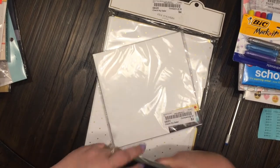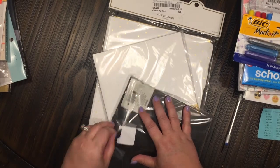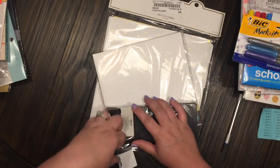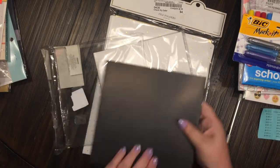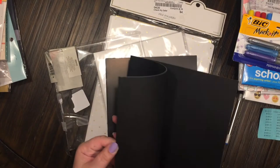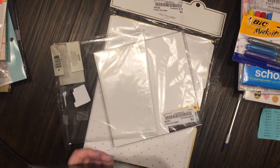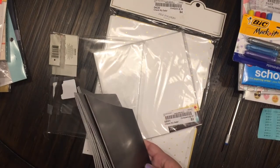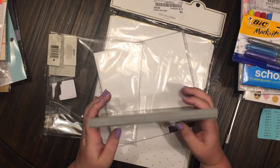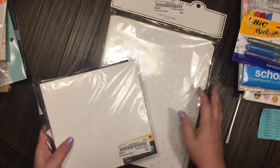They're these cute little books that are already pre-made and all you have to do is just add whatever you want to it. Look at that — how cute is that! There are one, two, three, four, five, six, seven, eight of those in black, and then eight in white.